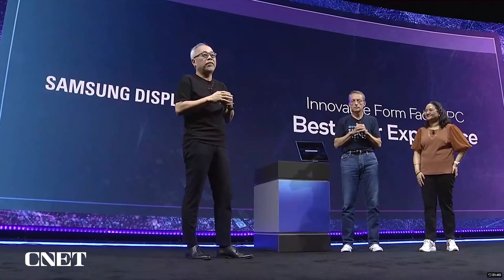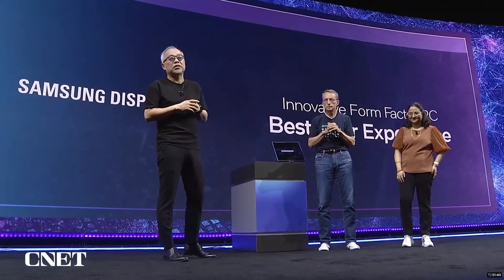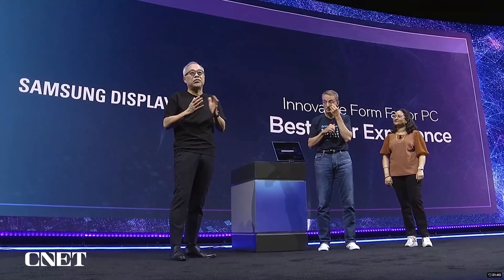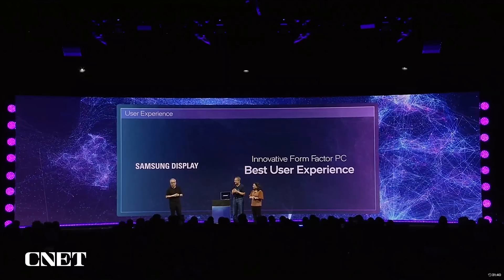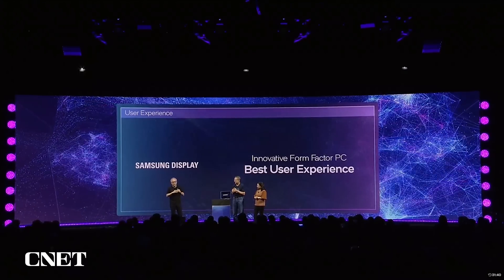This device will satisfy the need for a larger screen and portability as well. With flexible display, we implemented sliding technology rather than foldable. Foldable is great, but this is just the beginning. With this slidable flex and software collaborations, we expect to see better user scenarios for PCs in the near future.